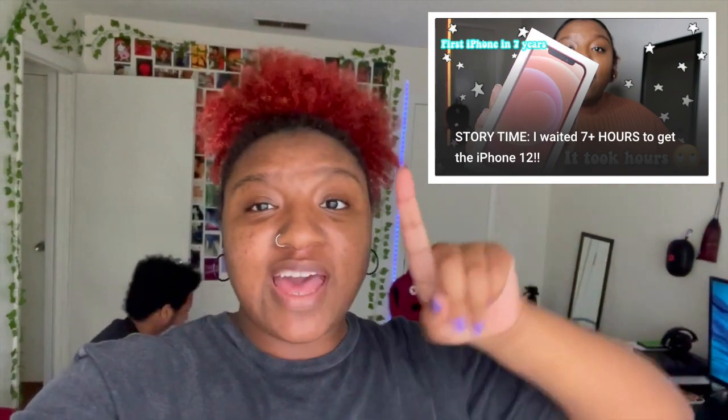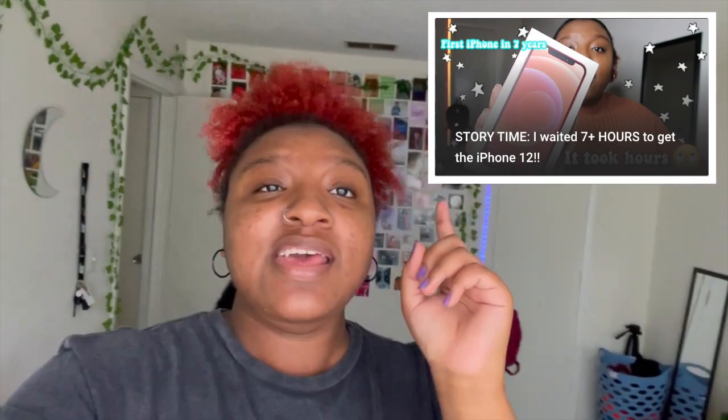Hey guys, before I forget — this will be the second part to my first video, so if you haven't seen that you should probably go watch it, because if you're watching this one first you're going to be completely lost. It involves a lot of things I said in the first one. But if you're fine with just watching me unboxing everything, go ahead — just know you really should go watch part one first.